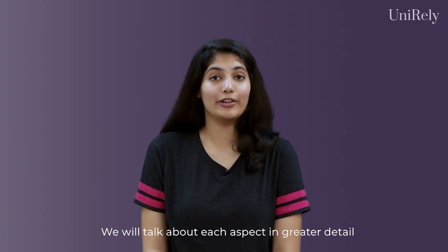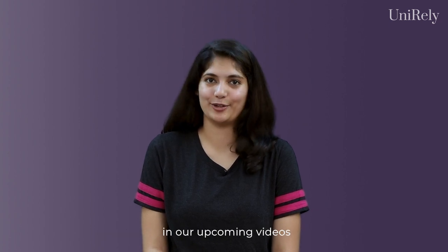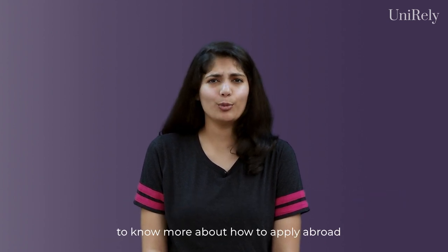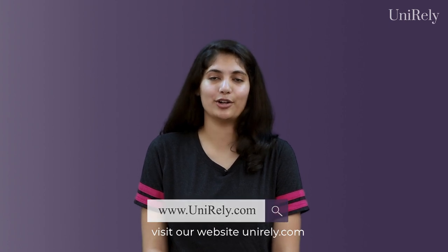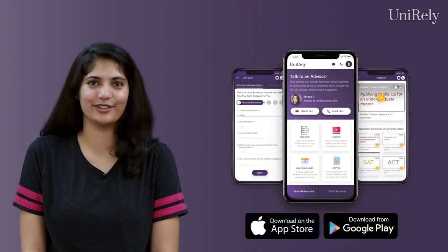After being shortlisted, you may also have to appear for an interview. I hope this example was helpful. We will talk about each aspect in greater detail in our upcoming videos, so please make sure to like, share, and subscribe. To know more about how to apply abroad, visit our website unirely.com or download the Unirely app. See you in the next video!